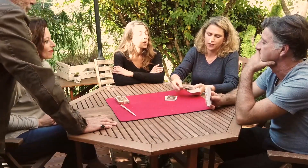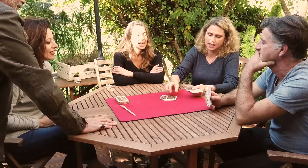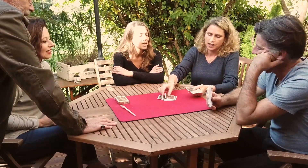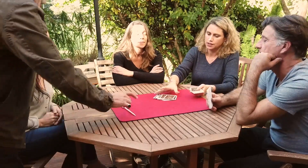Three, four, five, six, seven, eight, nine, ten, twelve, thirteen, fourteen, fifteen, sixteen, seventeen, eighteen, nineteen, twenty, twenty-one, twenty-three. Okay.